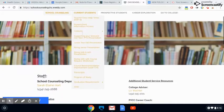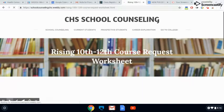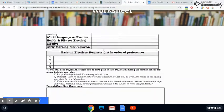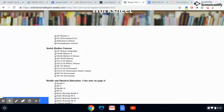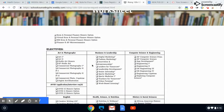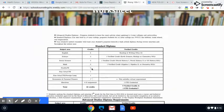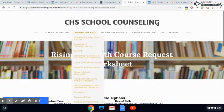In February and March, every 10th through 12th grader will first get an academic advising lesson in English classes and then a few weeks later they'll meet one-on-one with the school counselor to request classes. During the advising lesson, students will get a copy of the course request worksheet — a guide to help you plan what classes you'd like to take. It also includes a menu of options for every class and a summary of graduation requirements.